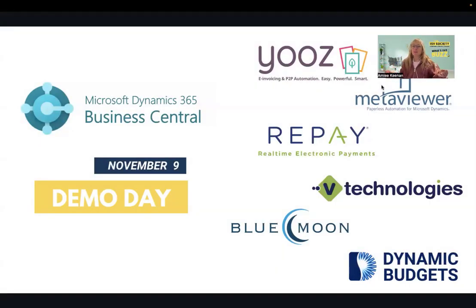Hello, everyone. Welcome to BC Demo Day. I'm so excited that you're here. Thank you for registering and attending today. I'm your host, Amy Keenan, founder of the ISV Society, and I help ISVs do joint marketing initiatives like this webinar today.